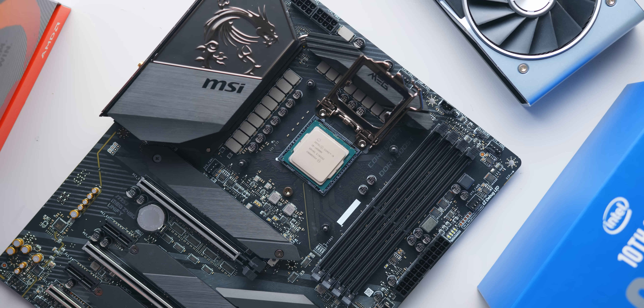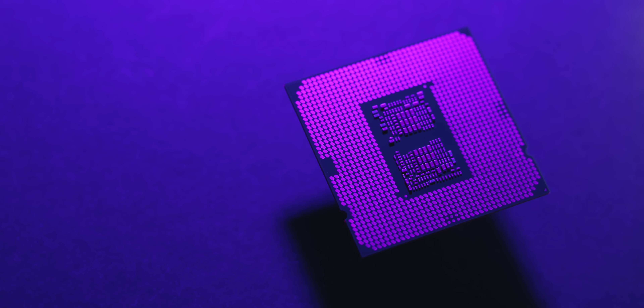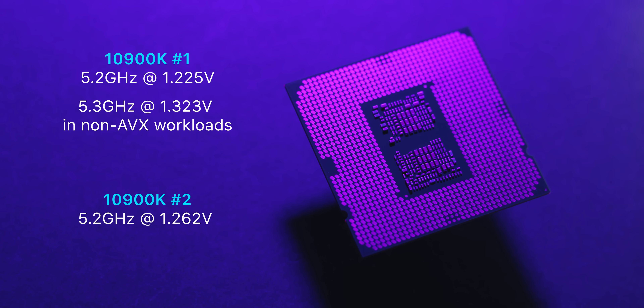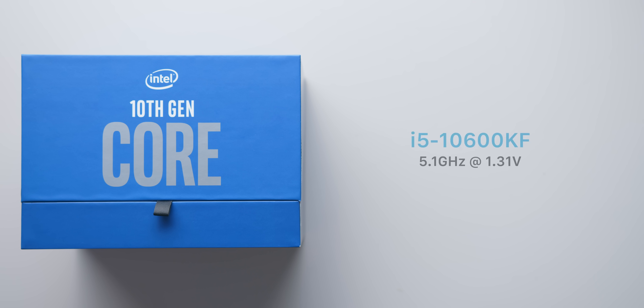Before we dive into the results, let me recap my overclocking experience with the 10900K and 10600K, which were overall really positive. I have two 10900K samples on hand — both can hit 5.2 gigahertz across all 10 cores at pretty reasonable load voltages: 1.26 volts for one and just 1.225 volts for the other. Even 5.3 gigahertz at 1.32 volts was stable on the better sample in non-AVX workloads. For the i5 10600KF, my retail sample topped out at 5.1 gigahertz at 1.31 volts.